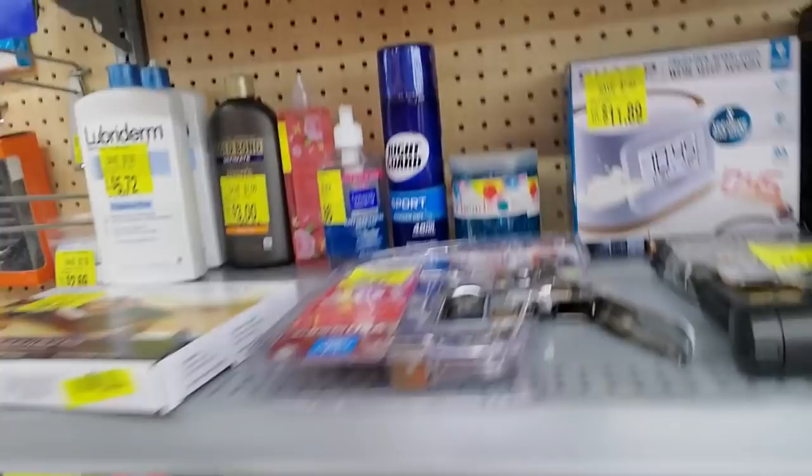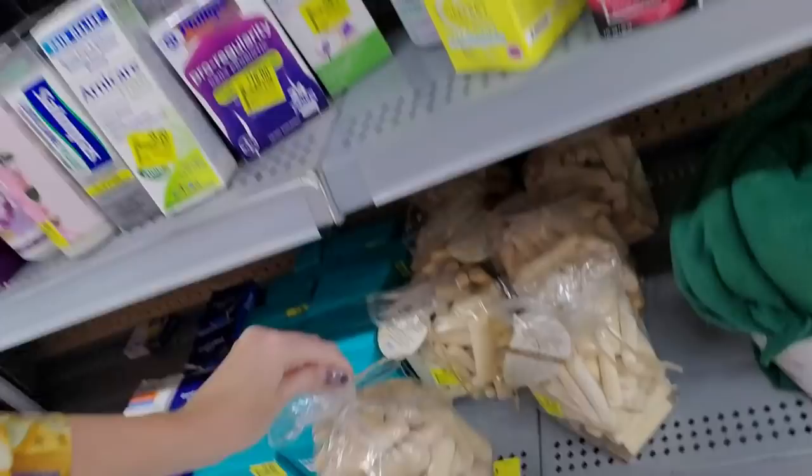Here's some hand soap, and again the pump's gone. They've got a pump thief around here. Here's a bag of something, like little fingers — it's a bag of bleached driftwood for $4.00.